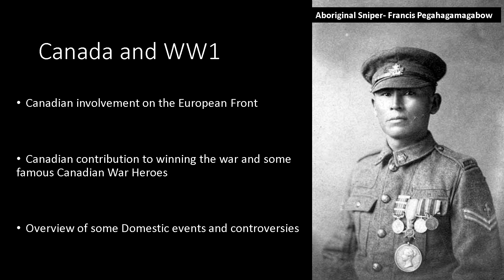Hi guys, this is just a short slideshow about Canada and its contribution to World War One. This is really just an overview of what Canada was doing in the war. We'll look at their involvement on the European Front, the Canadian contribution to winning the war, some famous Canadian war heroes, and a very quick look at some of what was going on in Canada itself during the war.